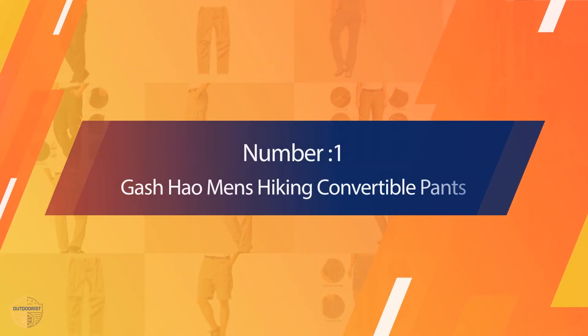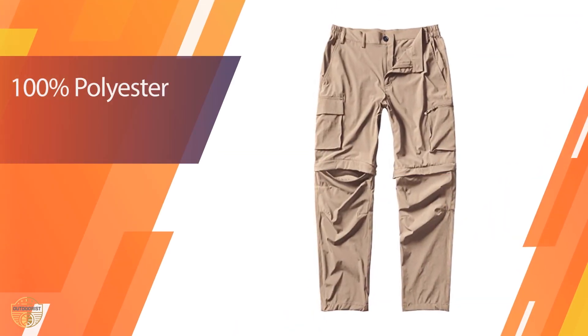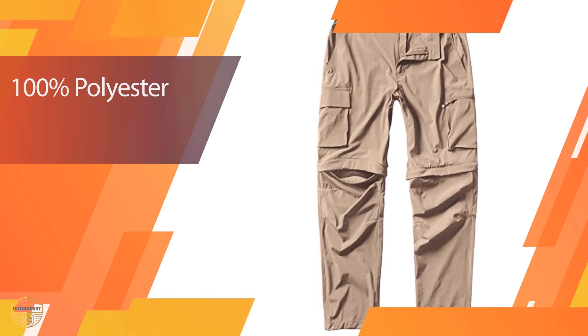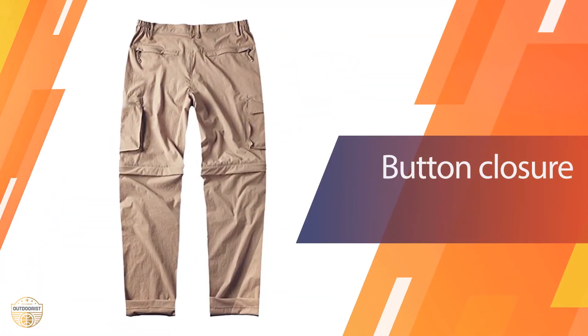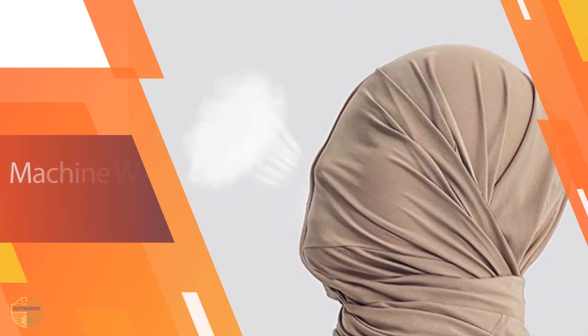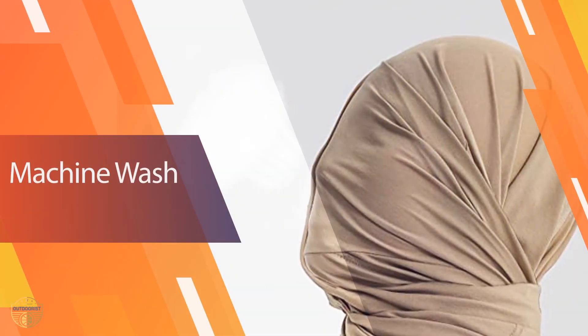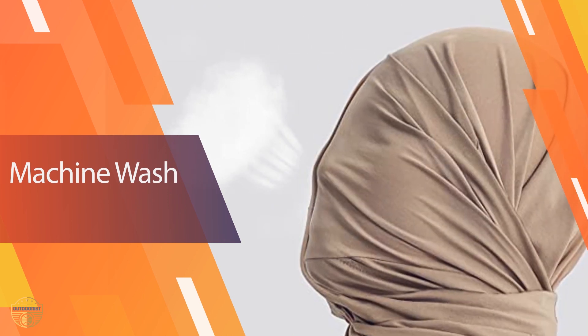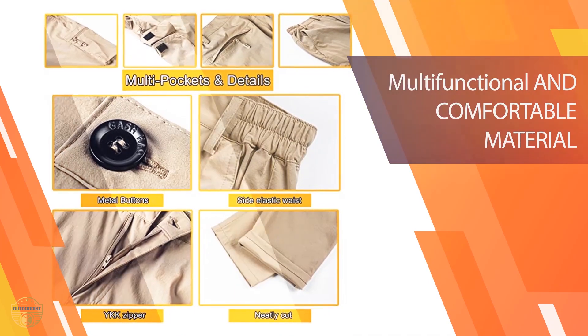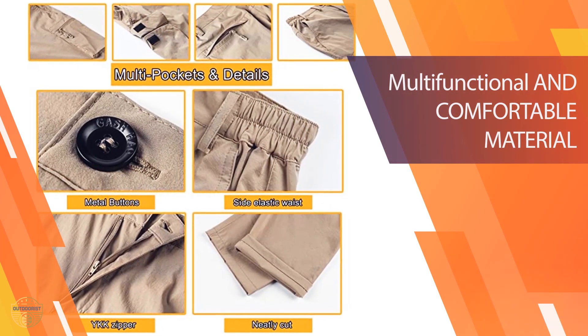Number 1: Most Popular — Gash How Men's Hiking Convertible Pants. When you go out into the wilderness, the Gash How Convertible Pants come in an array of colors, making it easy to find one that matches your outfit perfectly. They are lightweight and highly durable, so you can enjoy all of your outdoor activities in style. The Gash How pants also come with an adjustable waistband to ensure that you get the perfect fit.